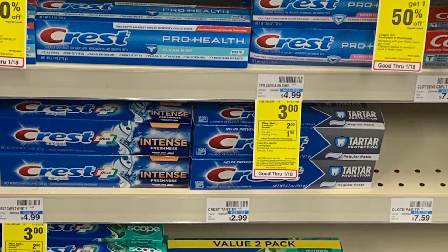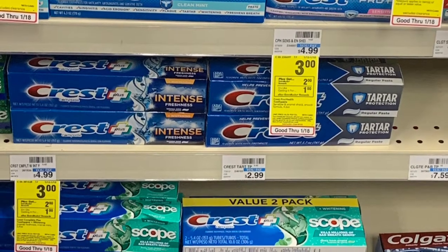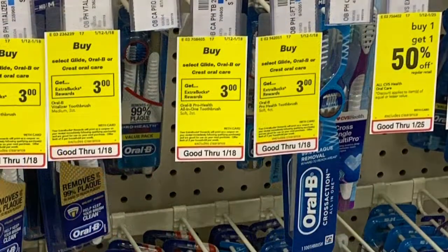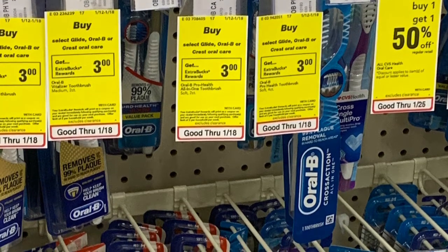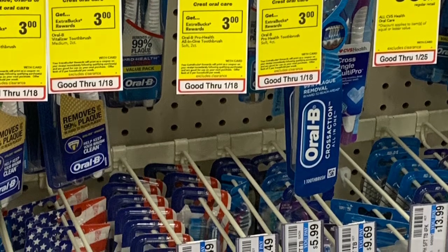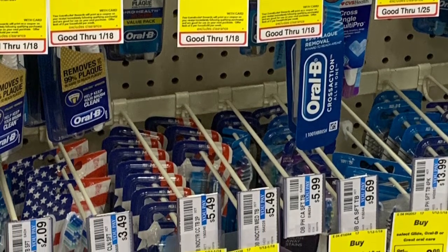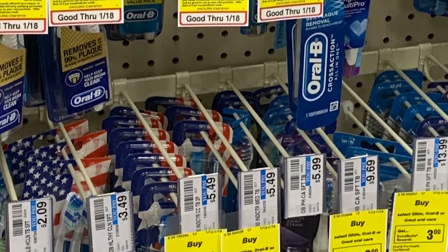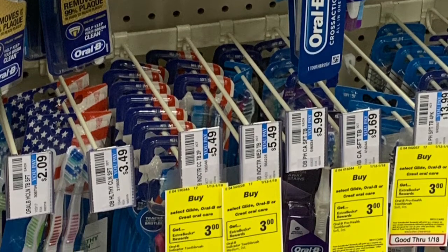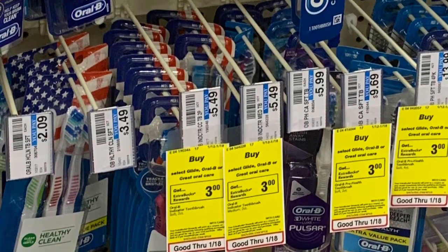This week the Crest is on sale for $3. We have a dollar digital coupon and a 50 cent app coupon. After coupons, you'll pay $1.50 and get back two, making that a slight moneymaker. When you buy select Oral B products, you'll get a $3 ECB. I picked up the toothbrushes at $5.49. I had a dollar digital coupon and a two off of eight Crest or Scope purchase — the Crest toothpaste for $3 plus the toothbrushes for $5.49 gets me over that $8 total. After those two coupons, I paid $3.49 and get back a $2 ECB.